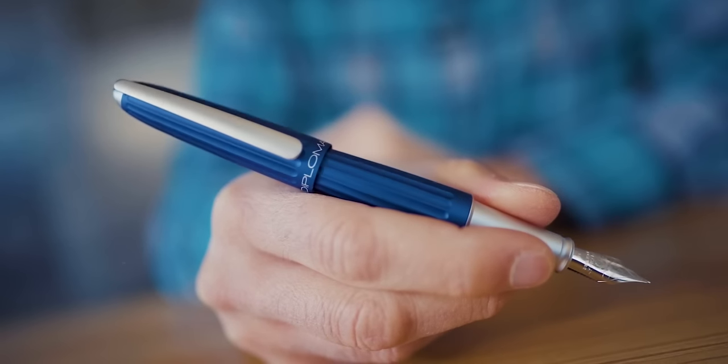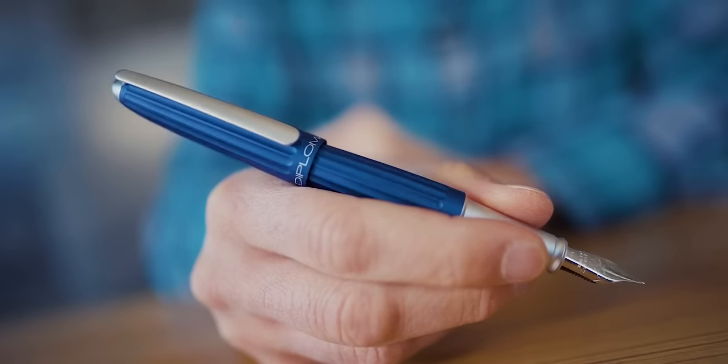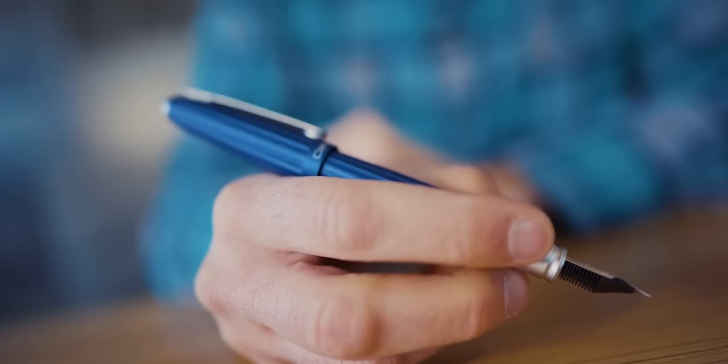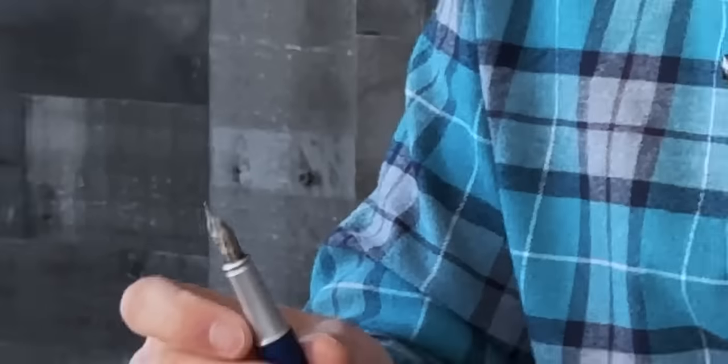Even though this is a Jowo nib, the Jowo stainless steel and gold options here are tuned exceptionally well — I don't know what Diplomat does, but they do all the little things right with the Jowo nib. It is exceptionally smooth, smoother than most other standard pens that come with Jowo nibs. It's a size 6 nib, available in either 14-karat gold or stainless steel. For the cost, the stainless steel is just as good — you can definitely pick up the stainless steel and be completely satisfied with the smoothness and performance. Diplomat does all the little things right to make the Diplomat Aero an extremely rewarding writing experience.